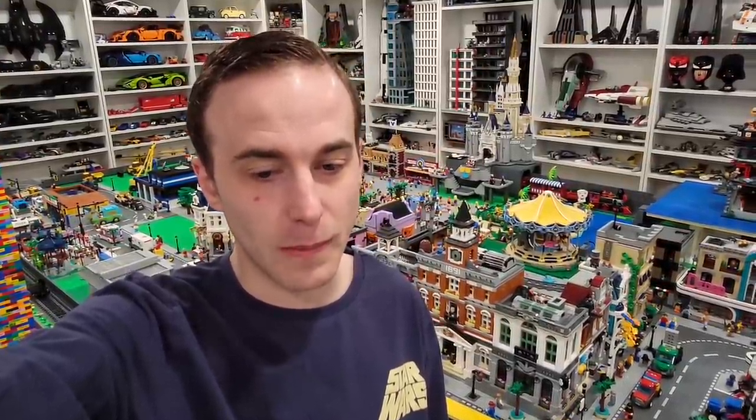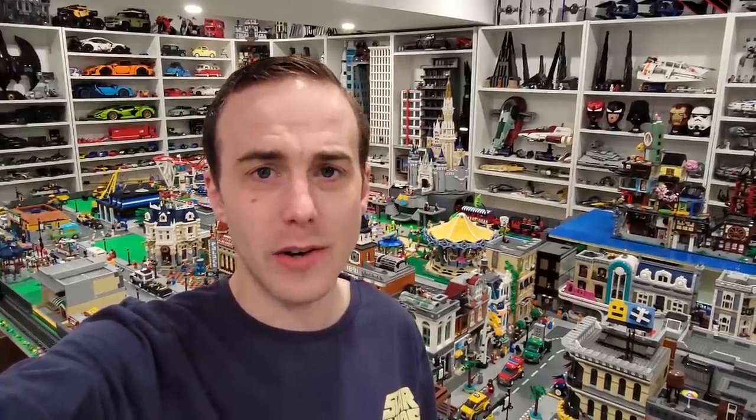Hey everybody, welcome back to another LEGO vlog. I don't know what we're going to get up to today. We're for sure going to be going to West Edmonton Mall where there's a LEGO store, and we'll be checking out the LEGO store. We're going to get a few things. We're also going to check out some other things in the mall like the Disney store and Costco. Maybe they'll have some discount on LEGO at Costco. Let's get started.